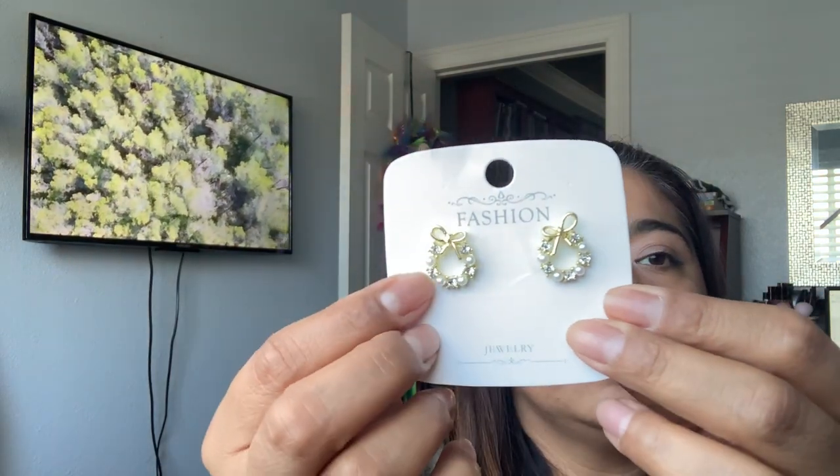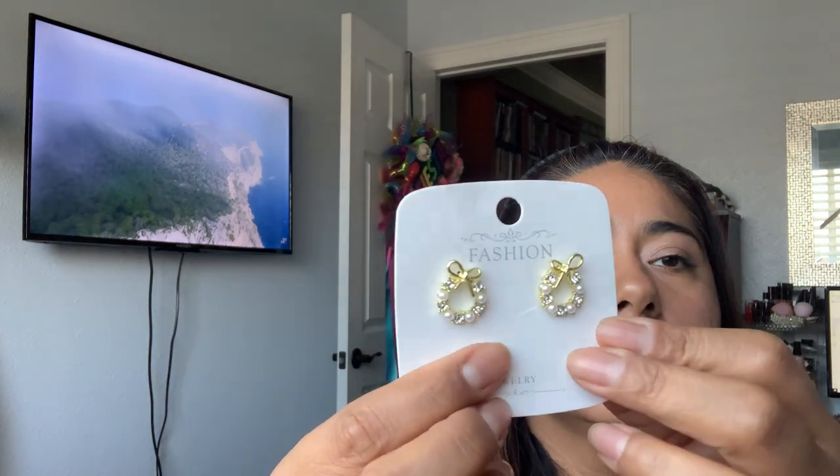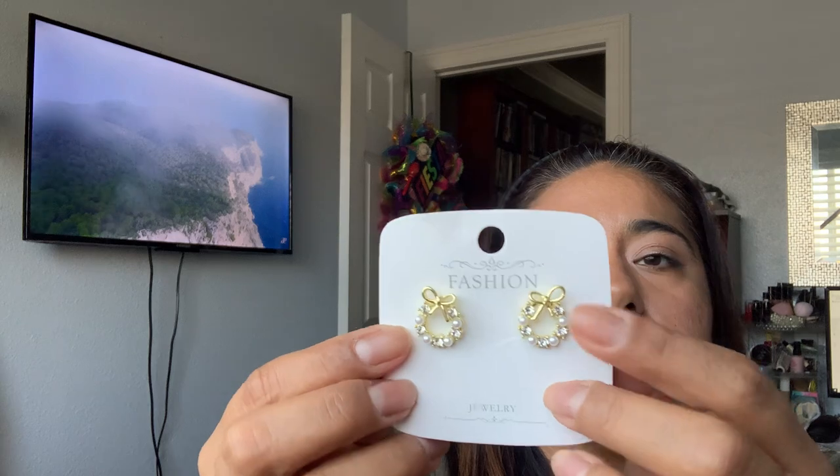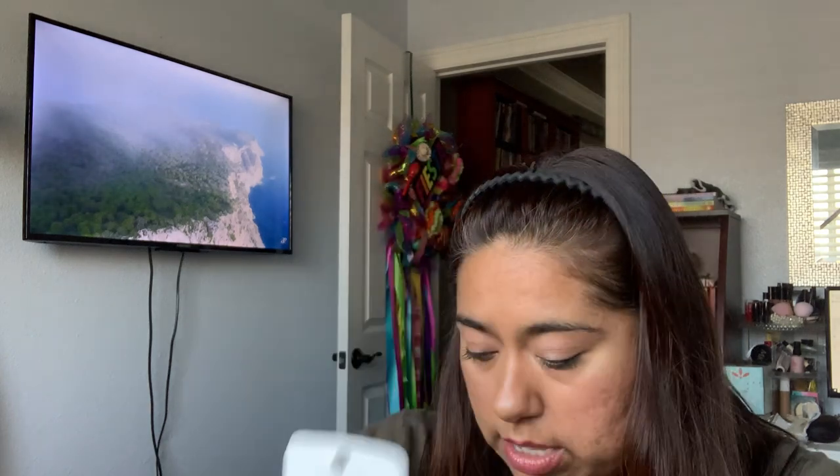So another set of cute earrings for 71 cents. They remind me of kind of like a little wreath. Look how cute — little crystals and faux pearls with gold and a little bow. These are just stud earrings. I saw those and thought they were so cute. For 71 cents, not a bad deal.